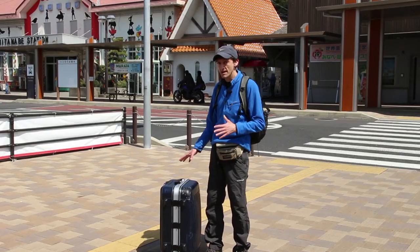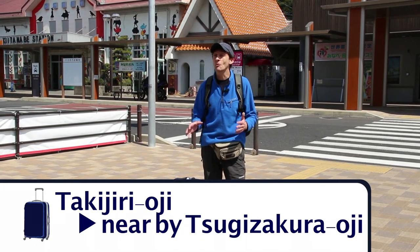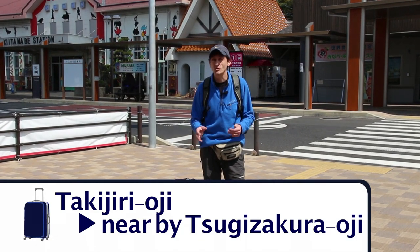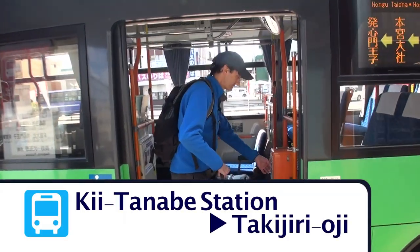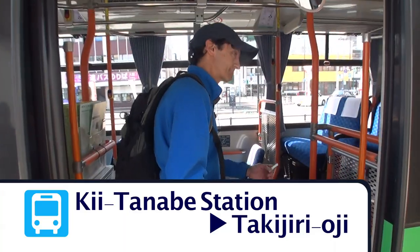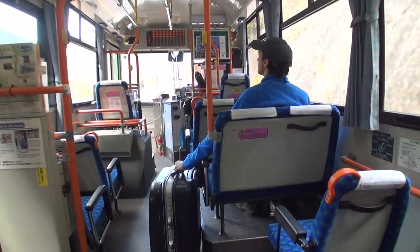What I've done is I've booked my bag to be carried by a local carrier from Takijiri Oji to Tsugizakura, where I'm going to stay. I'm going to take my baggage on this bus, but there are some luggage services that are available right here from Kitanabe Station. I chose one that's going to pick up my bag from Takijiri Oji.